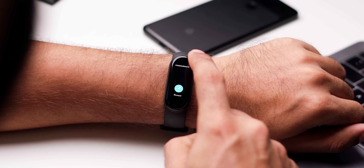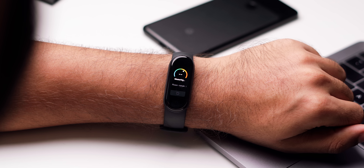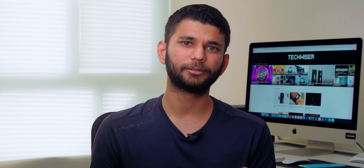The Mi Band 5 also provides a stress measurement and breathing exercise, though you would barely use it. It also has women tracking features like menstrual tracking and ovulation phases. We weren't able to test that, but if you're a girl, Mi Band 5 has some exclusive features for you, which is good to see.